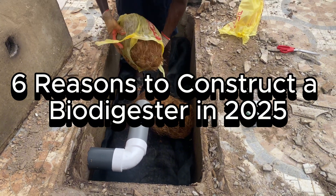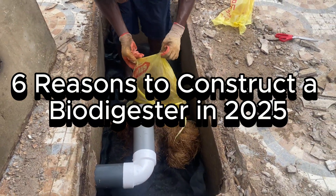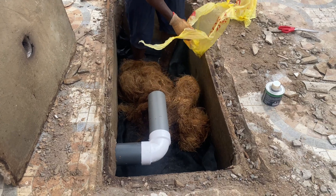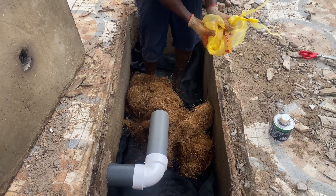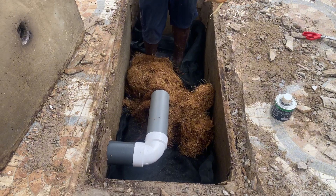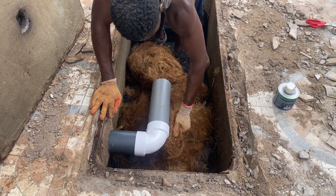In 2025, I'm giving you more reasons why you must construct a biodigester. This is a video I've done over the years showing the six reasons why you must construct a biodigester for your dream house in 2025. Dreamhouse Biodigesters is the channel — here we show you how to construct a biodigester and how to use it as an option in managing your dream house. Let me show you the video now.